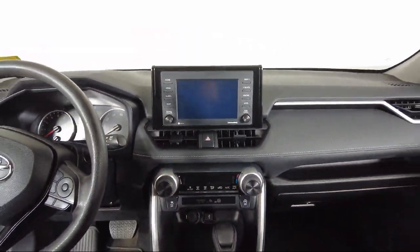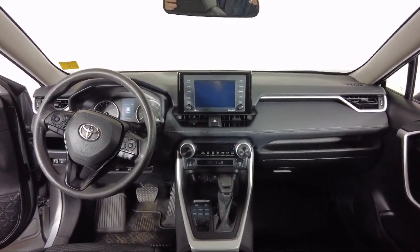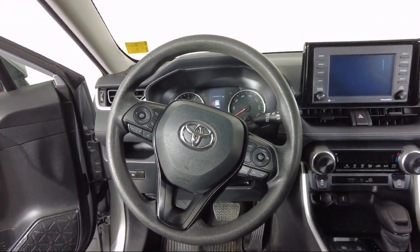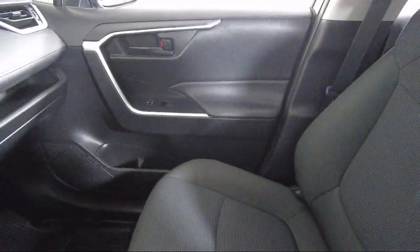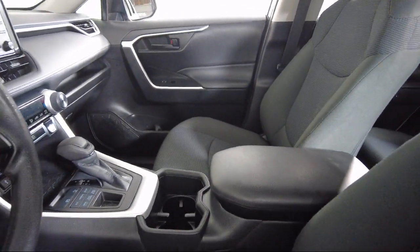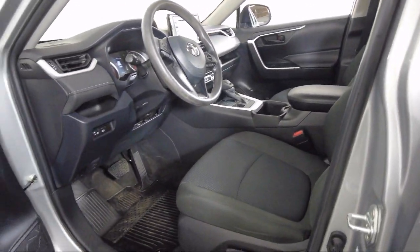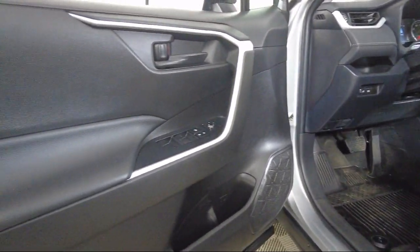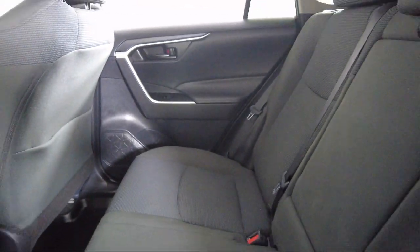Toyota Bozeman is a proud member of Ressler Motors, which has been serving the Gallatin Valley since 1999. We are a best price dealership, which means transparency and integrity are our priority in doing business. We are involved in our community, and we want to give back to the community that has brought us together. So come see us today at Toyota Bozeman, where we are community born, community driven.